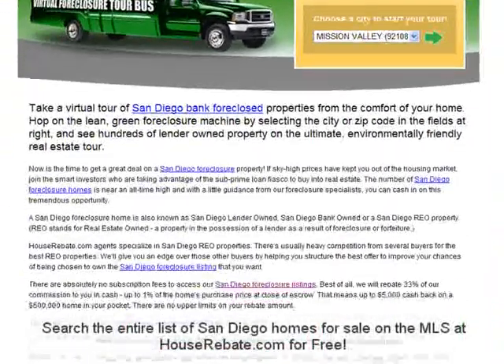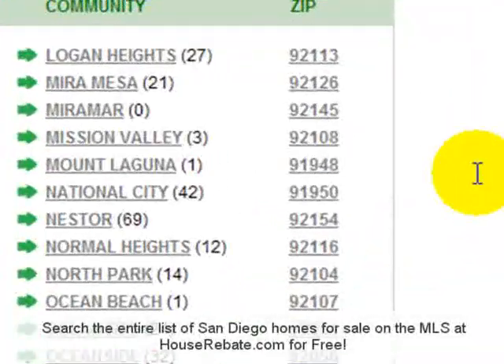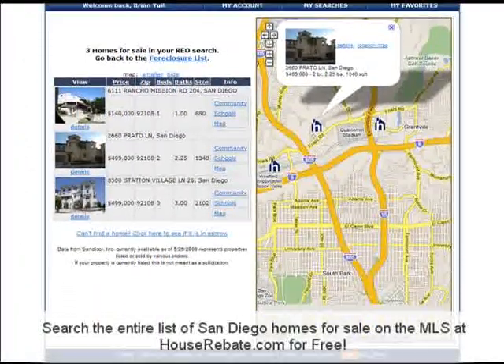Today there are three bank-owned properties for sale and the list is updated daily. Once you click on the Mission Valley link, you will see the links of properties with pictures and property information.